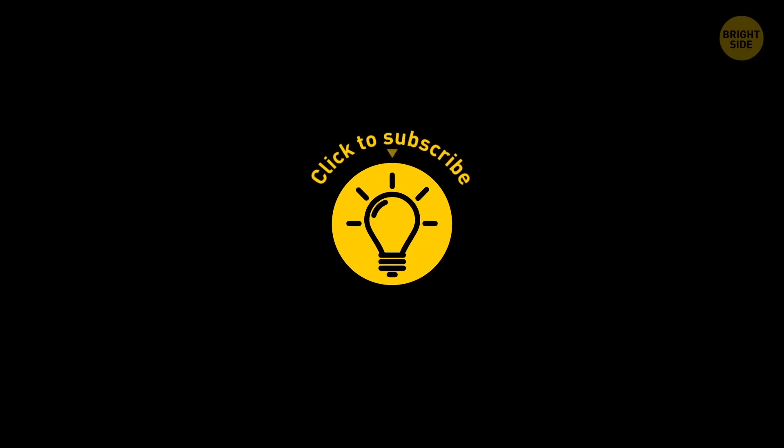Which of these ancient marvels would you like to see in person? Feel free to add to the list down in the comments. If you learned something new today, give this video a like and share it with a friend. We have over 2,000 cool videos for you to check out — just click on the left or right video and enjoy! Stay on the Bright Side of life!